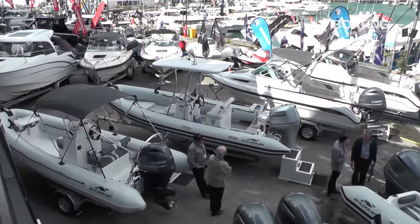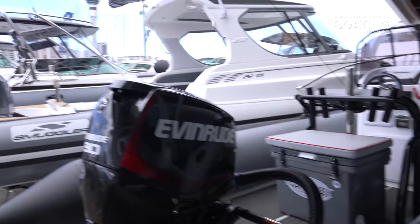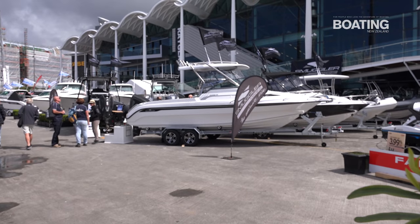We have a large range of inflatable boats here and a few hard-sided boats from 4.5 to 11 meters. If you would like to come down and have a look at what we have here, we have a bunch of stunning boats on display.